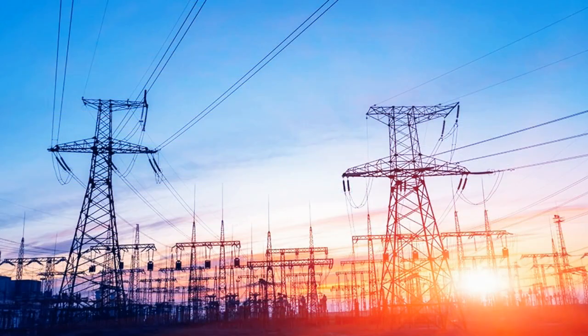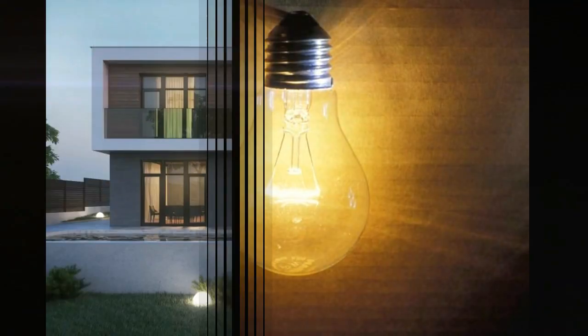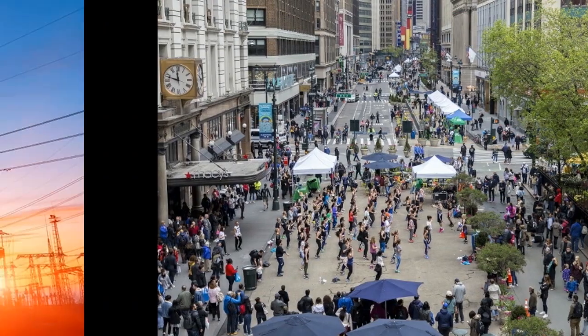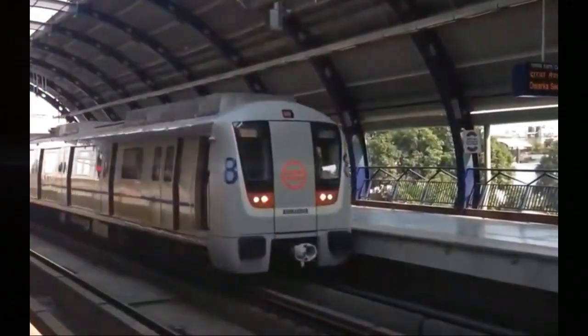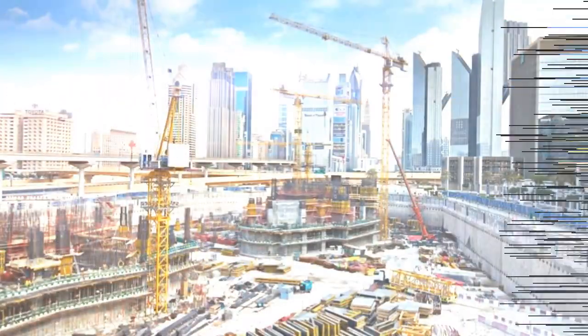Today electricity plays a very important role in running the world. We need it for lighting our homes, school buildings, factories, towns, shopping malls, and public places. Electricity is also used to run industries, railway stations, metro, airports, cinema halls, air traffic control, and construction sites.